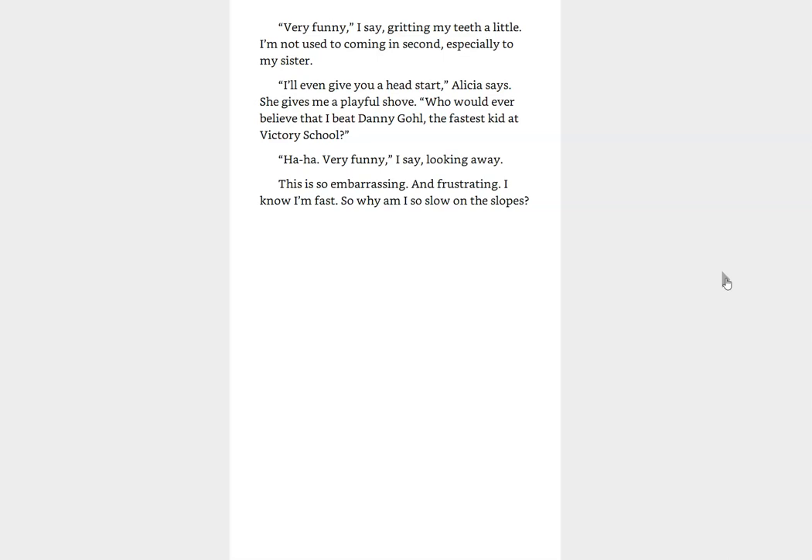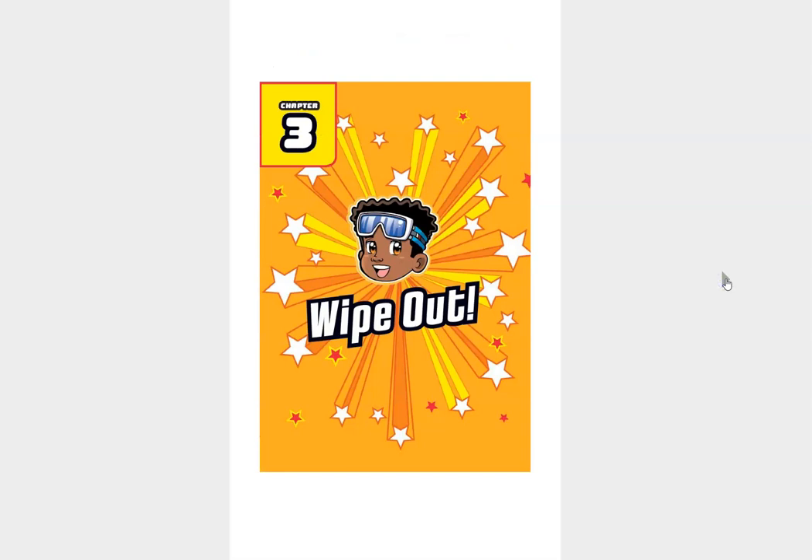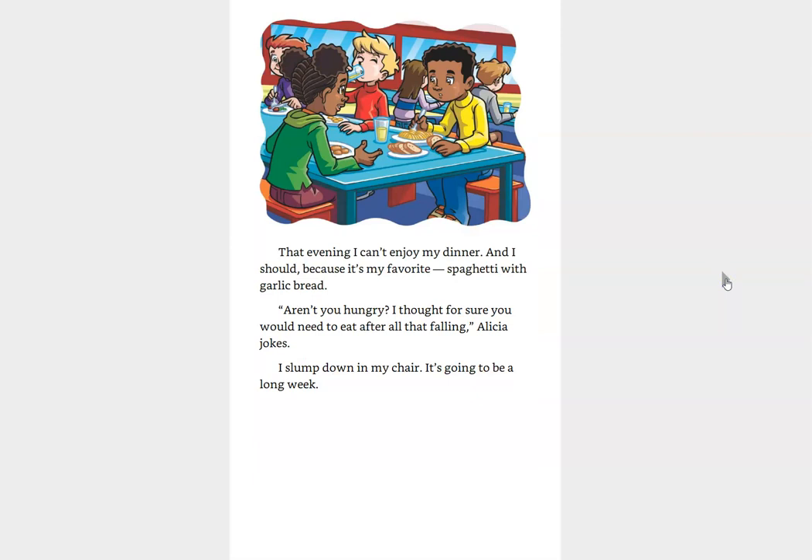I'll even give you a head start, Alicia says. She gives me a playful shove. Who would ever believe that I beat Danny Goal, the fastest kid at Victory School? Very funny, I say, looking away. Ugh, this is so embarrassing and frustrating. I know I'm fast. So why am I so slow on the slopes? That evening, I can't enjoy my dinner, and I should because it's my favorite, spaghetti with garlic bread. Aren't you hungry? I thought for sure you would need to eat after all that falling, Alicia jokes. I slump down in my chair. It's going to be a long week.